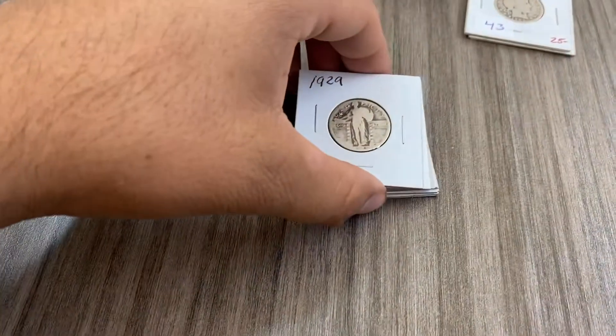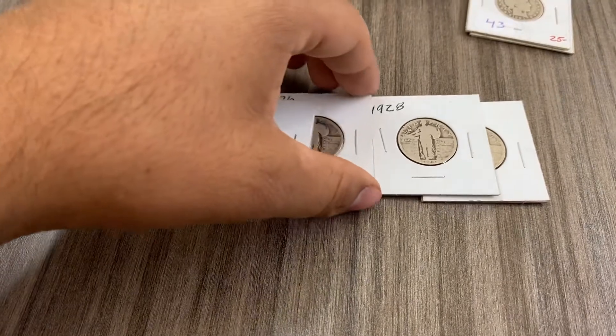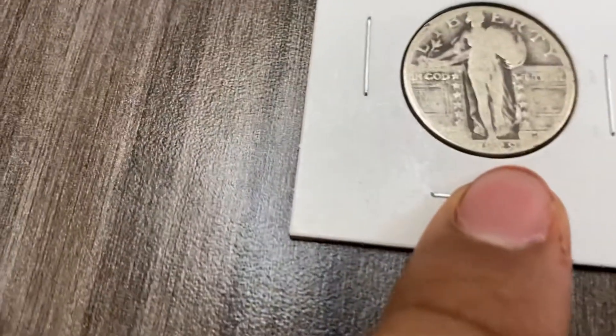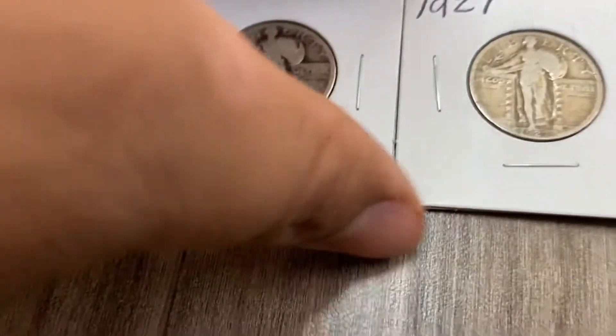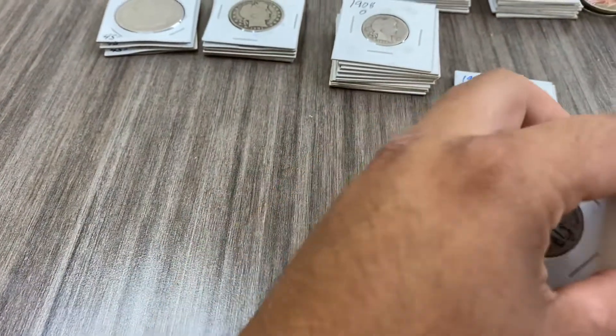Now our Standing Liberties. We have several Standing Liberties — dates of 1929, 1927, 1928-S, 1926, and 1928. They're in okay condition and the majority of the dates are readable. We have six of them totaling $48 all together.